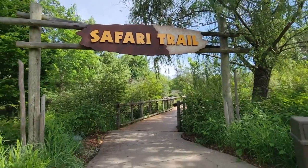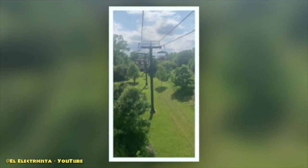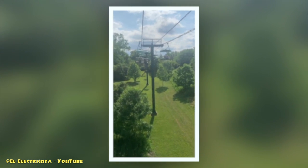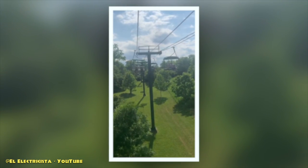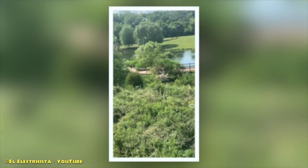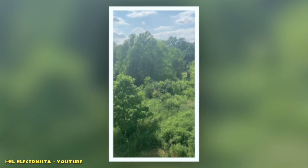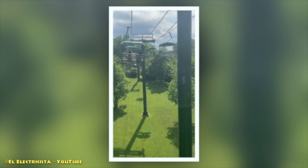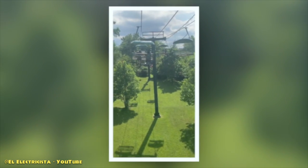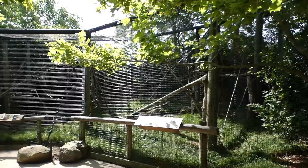Just before the sitatungas, I have to mention the Sky Safari — a ski lift that takes riders 38 feet off the ground for a 2,000-foot-long aerial view of this beautiful Serengeti landscape. I've never taken a ride myself, but you can still experience the Sky Safari in some way with the links in the description.